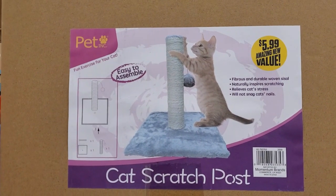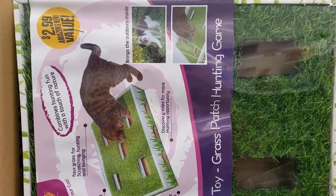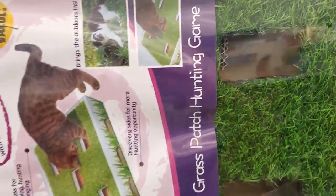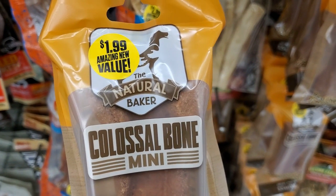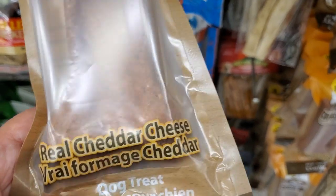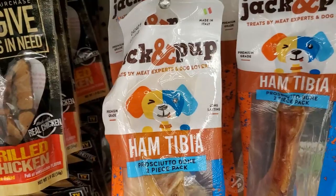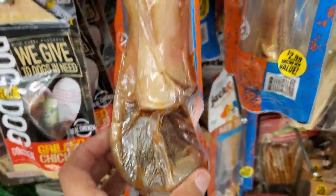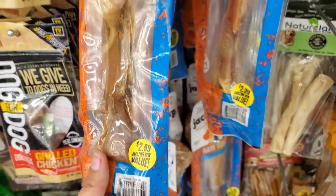They have a cat scratch post for $5.99 — that's not bad. And this is really really cute for $2.99 — if your cat doesn't go outside, this would be really cute to have for your kitty cat. This is new — a mini bone for $1.99, real cheddar cheese, 3.5 ounces. And this is a really good deal for $2.99 — a huge bone for your dog. Look at the palm of my hand — it is huge guys, that's a good deal.